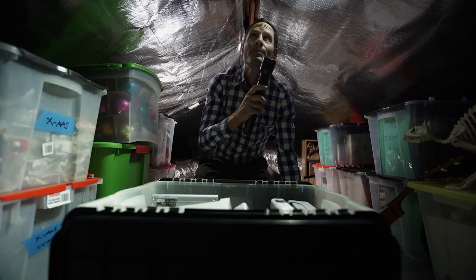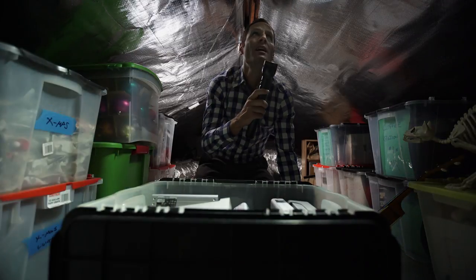This is Jack. Jack and his wife love to take vacations, but vacations mean photos and photos mean files. Lots of them. Put that all together and you have a recipe for disaster in the attic. Ugh, I hate it up here. So do your files.